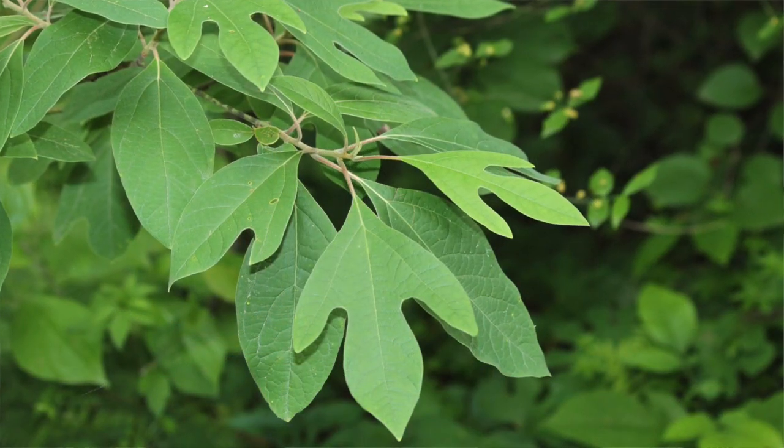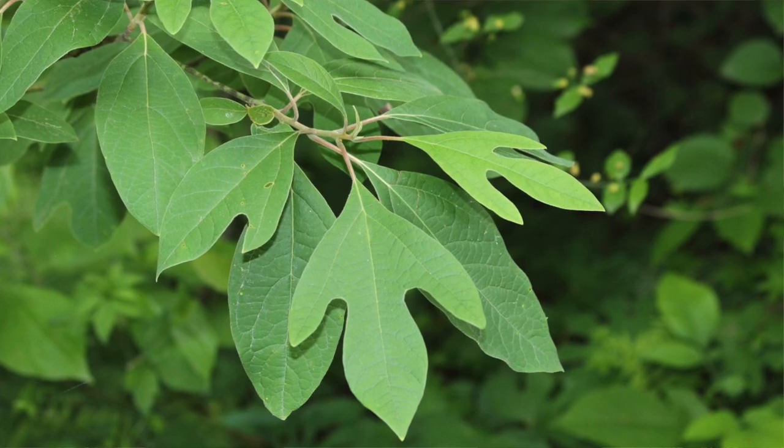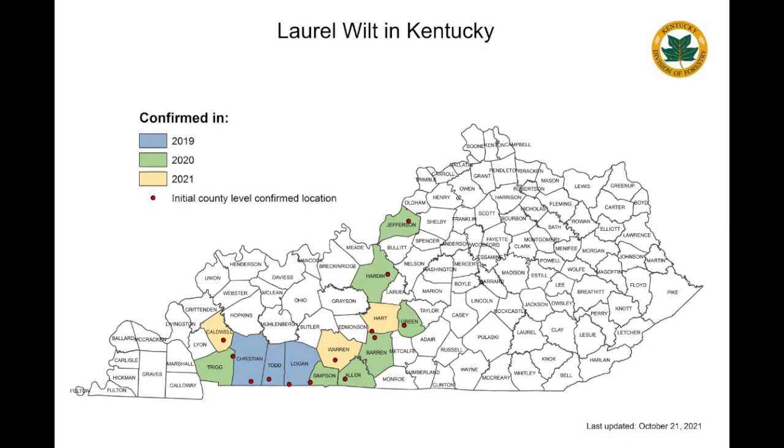It's a new invasive problem that is killing sassafras throughout Kentucky and beyond. This is an invasive fungus native to Asia that's being spread around, unfortunately, by an invasive beetle that is kind of also a partner in this disease, laurel wilt disease. And it has been rapidly killing sassafras throughout the state.